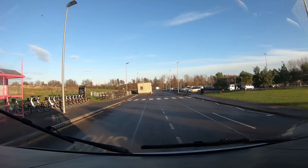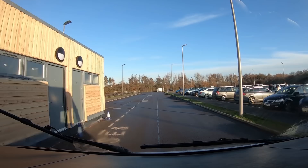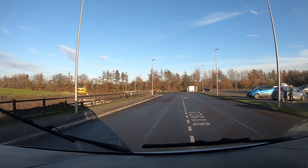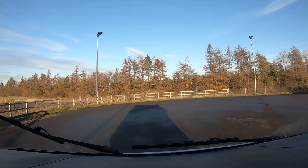It's that way. He said second right. That must be the toilet block. Buses. He did say second right, didn't he? Somewhere around here then, presumably. We'll do.